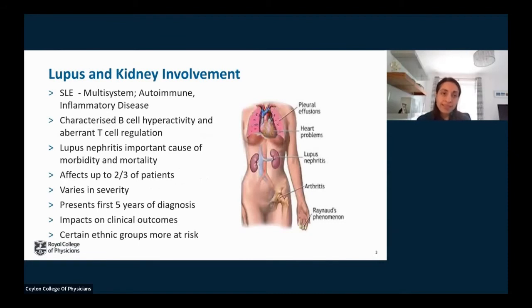Systemic lupus erythematosus is a multisystem autoimmune inflammatory disease characterized by B-cell hyperactivity due to aberrant T-cell regulation. Lupus nephritis or renal involvement is an important cause of morbidity and mortality, affecting up to two thirds of patients. Severity ranges from mild proteinuria to rapidly declining renal function. It varies in severity, presents in the first five years of diagnosis, impacts significantly on clinical outcomes, and certain ethnic groups are more at risk.